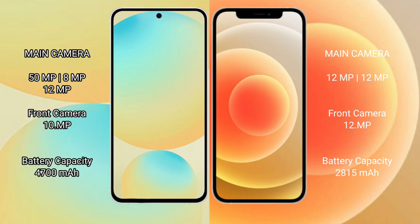Samsung Galaxy S24 FE has a triple rear camera setup: 50MP plus 8MP plus 12MP, and a front camera of 10MP.